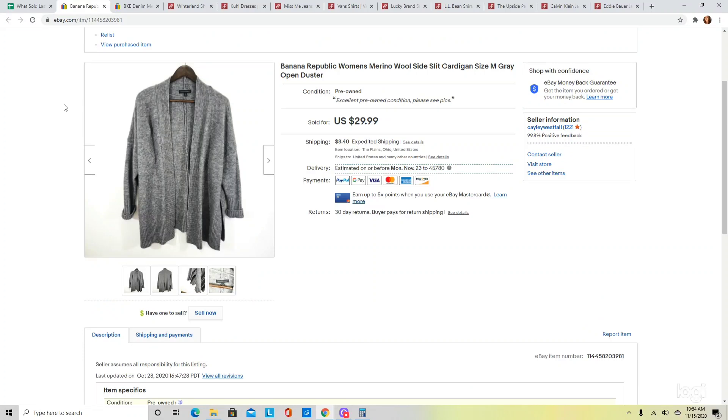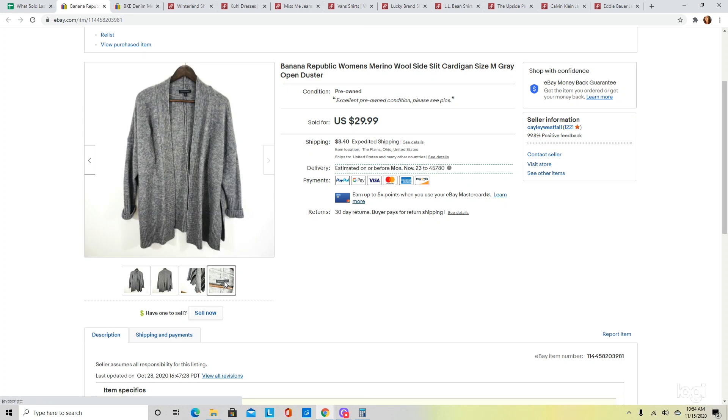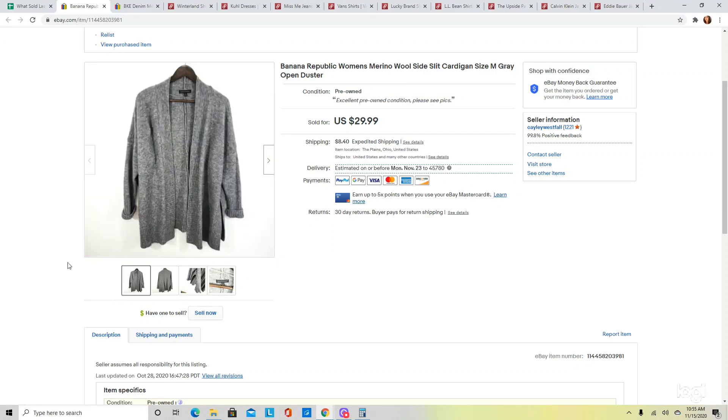This is one of those sweaters I picked up because it was a well-known brand plus a good material in merino wool. It was also a really nice, modern style — a cardigan with some ribbing details and very high side slits. I was actually going to keep this to wear for myself, but as soon as I put it in my closet it sold on an offer sent to watchers for $26.99.